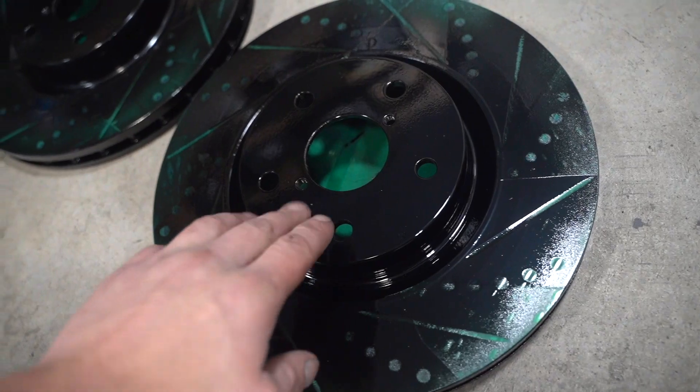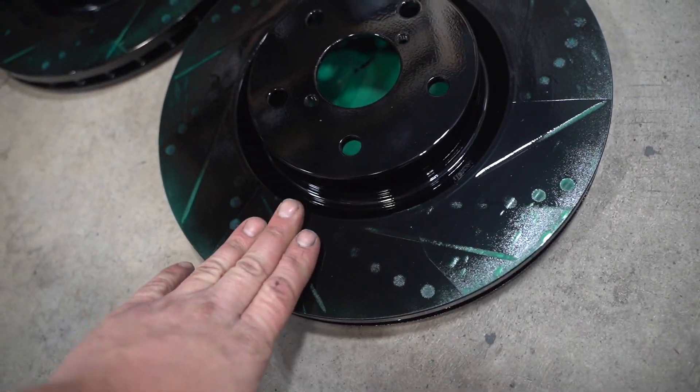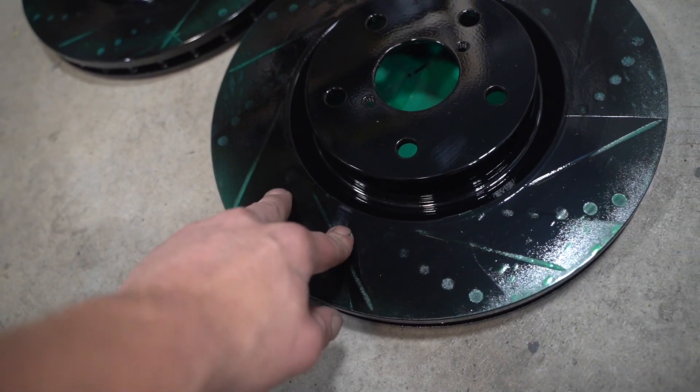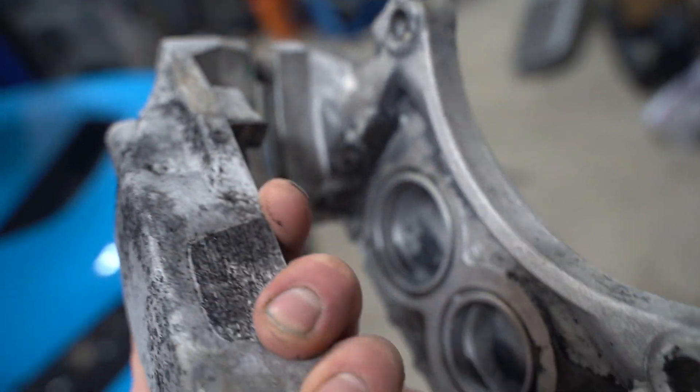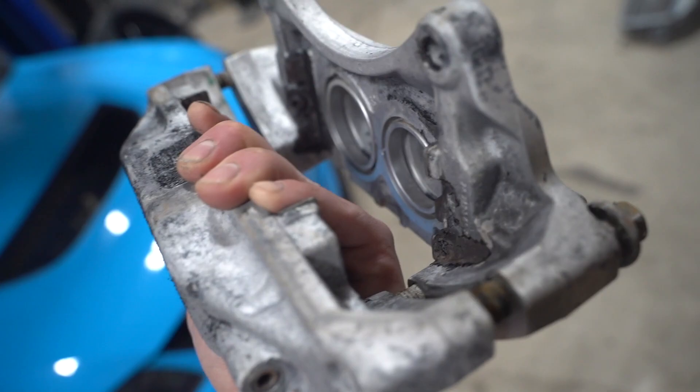The second set of rotors is in the oven right now. The first set just came out and this is how beautiful they turned out. Ink Black is a super high gloss black and it looks amazing — 400 degrees for 12 minutes and these guys are all finished up. Alright, let's go ahead and get these calipers prepped for powder coat.